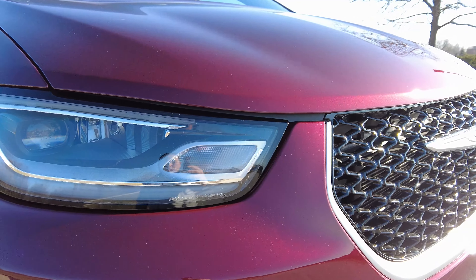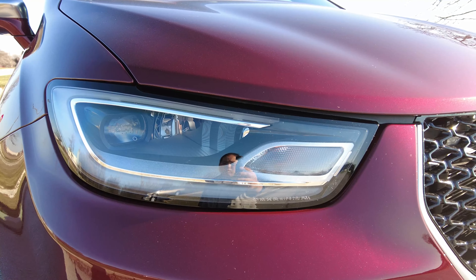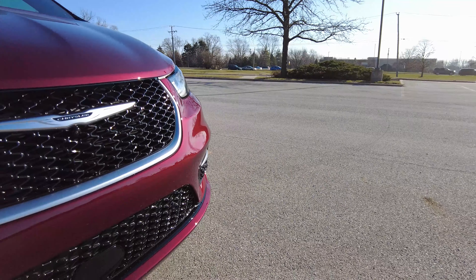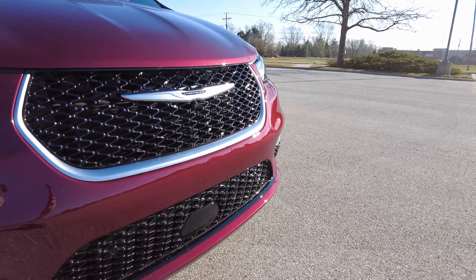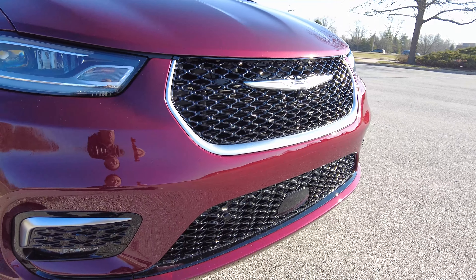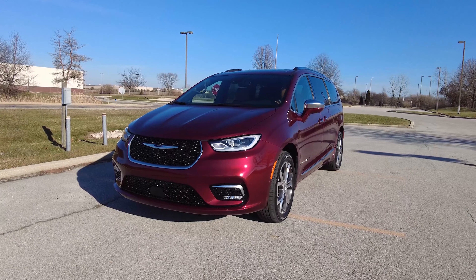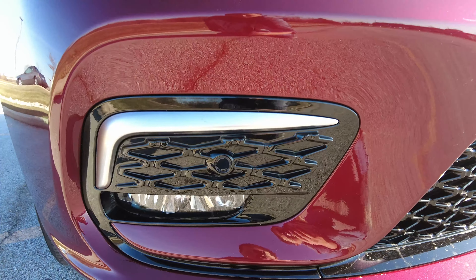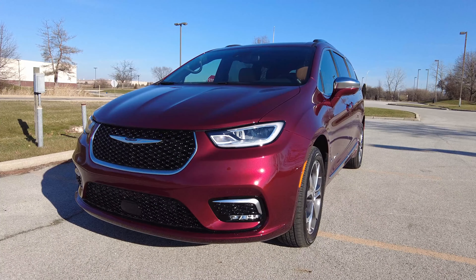The headlights are completely LED, also with LED daytime running lights, and they have a shape that reminds me of a Jeep Cherokee. I like the new look. The grille is completely different — it's more flat, more upswept — and I like that design much better. Underneath, the bumper is different as well, with chrome accent trims on both sides and LED fog lights. Overall, I think the front end is a big improvement.